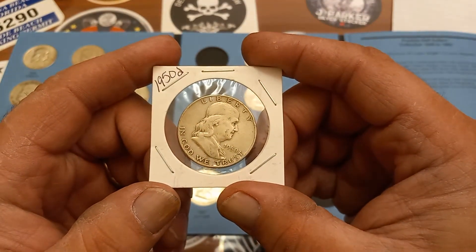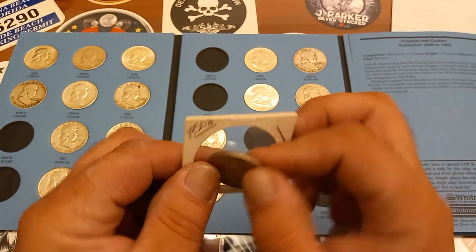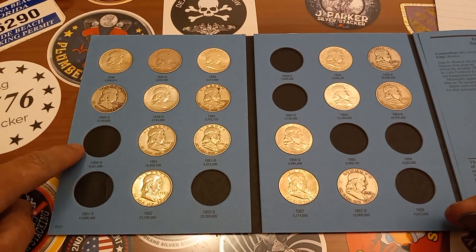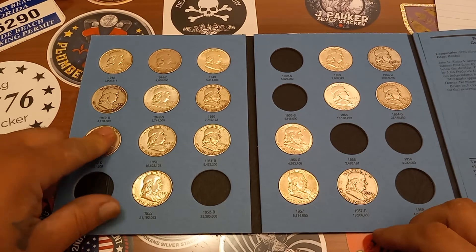So we got the 50D here. Pop it out of the 2x2. 1950D. That will take up the spot right here. 1950D going in.